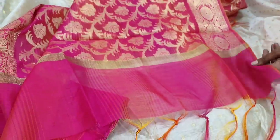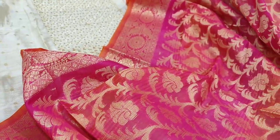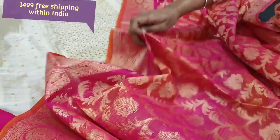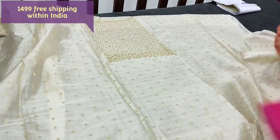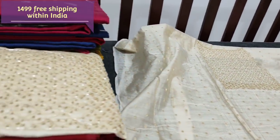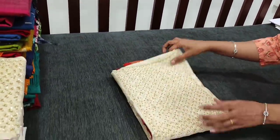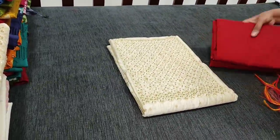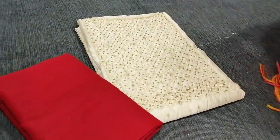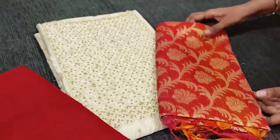We have tassels for the dupatta. The cost of the set is 1499. We have four different combinations. The top remains the same; only the bottom and dupatta color will vary. The next color is beige with reddish maroon combination. The top is in silk cotton fabric and the dupatta is also in silk cotton — a Banarasi woven dupatta.